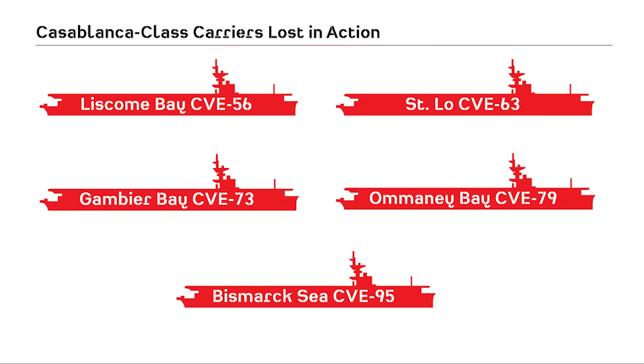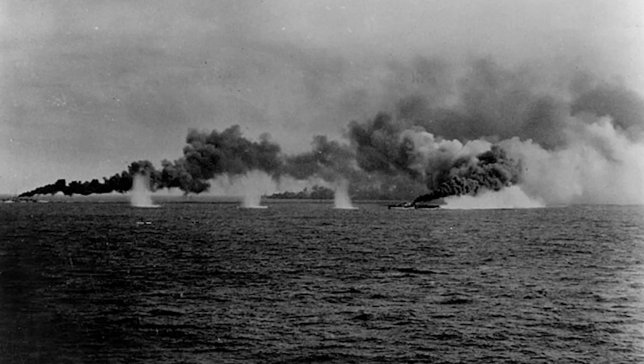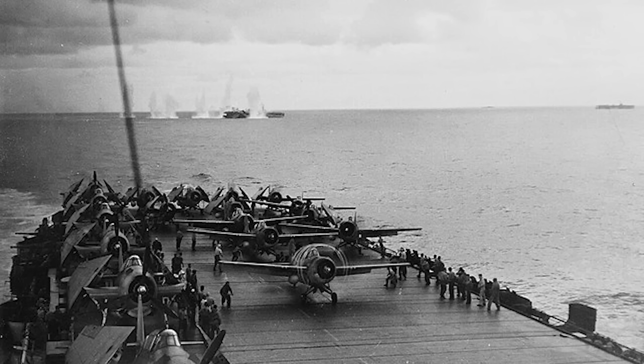Five in total would be sunk in action: Liscome Bay, St. Lo, Gambier Bay, Ommaney Bay, and Bismarck Sea. Notable accomplishments of the class included the Guadalcanal's assistance with capturing German U-boat U-505 in June 1944, and the David vs. Goliath situation for a group of six Casablanca-class vessels in Taffy III during the Battle of Samar, part of the larger Battle of Leyte Gulf in October 1944. These ships faced incredible odds against one of the most powerful Japanese surface fleets during the war, and the U.S. Navy came out on top with the help of the carriers' escorts.